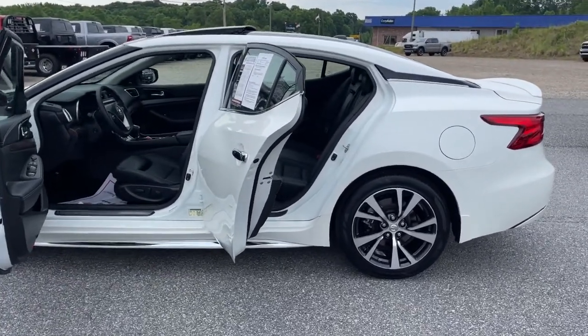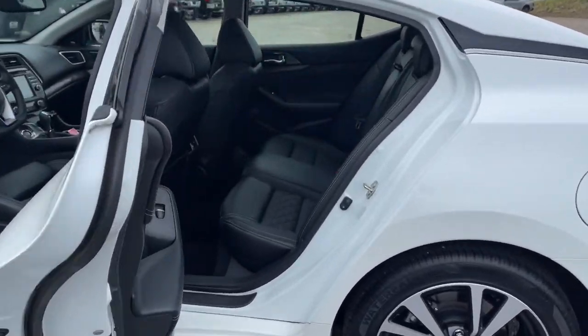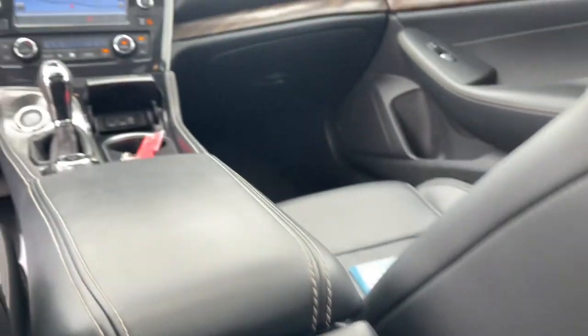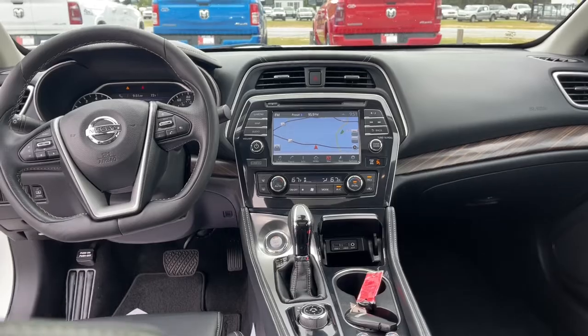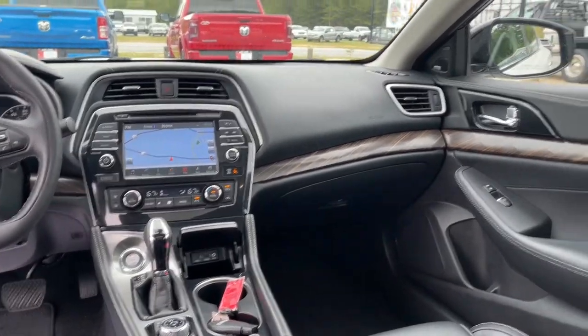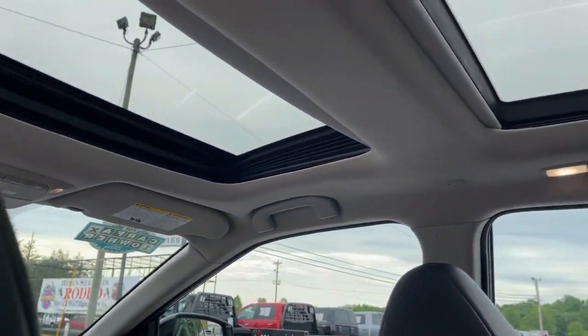These are just some of the great options this vehicle comes with: keyless entry, navigation system, sun/moonroof, heated mirrors, satellite radio, power passenger seat, cooled front seat, keyless start, backup camera, and adaptive cruise control.